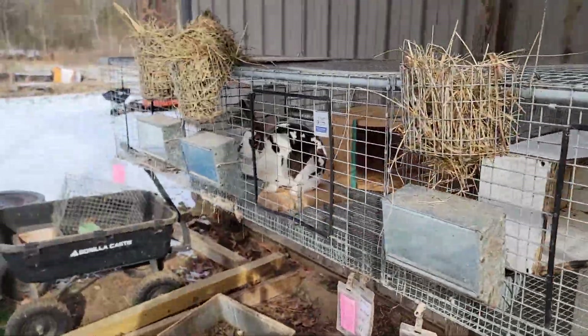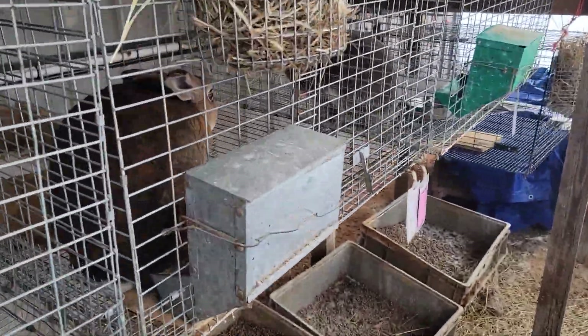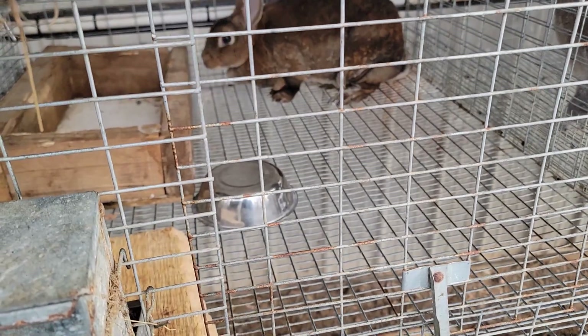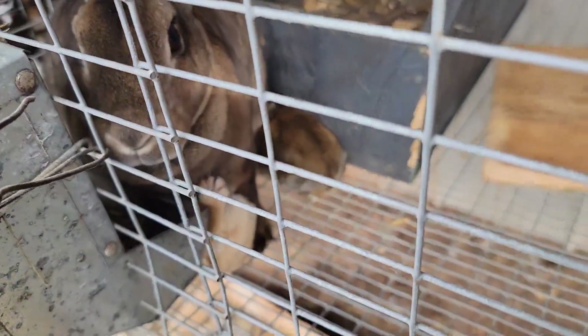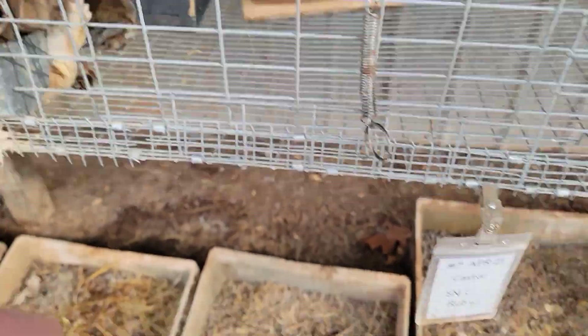Anyway, these three are pregnant. She's not pregnant anymore, obviously. I don't have any more nesting boxes otherwise she'd get one. This one has a few babies here and they're able to get in and out on their own. I don't have the card out here but they're about a month old. I got some pretty cool looking ones in here though.